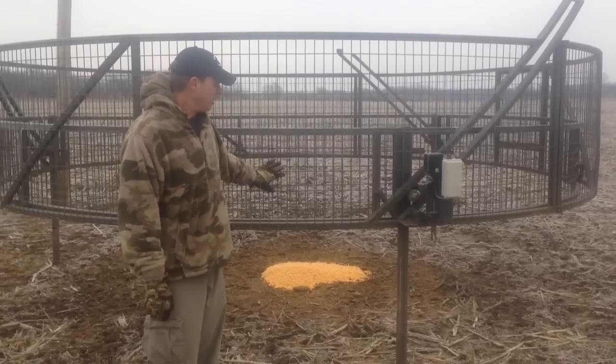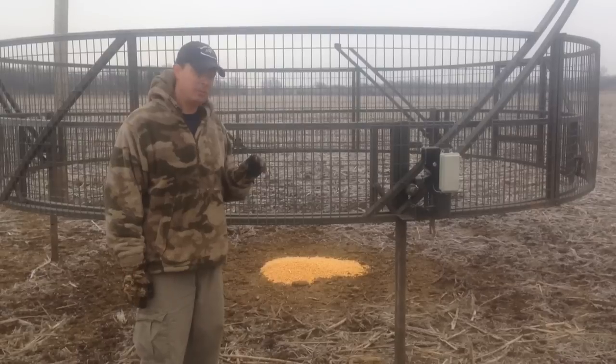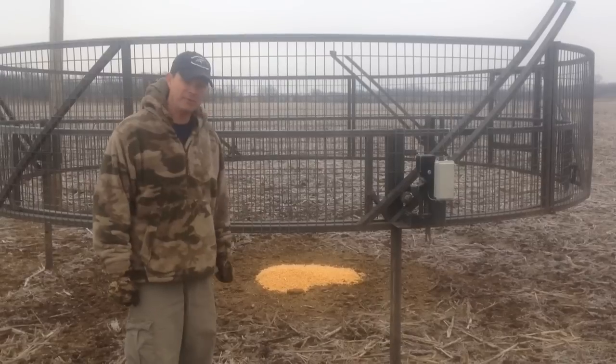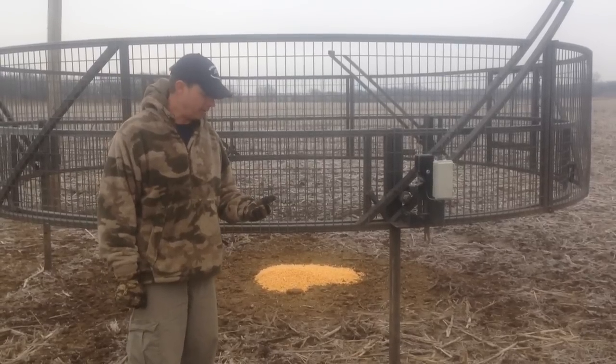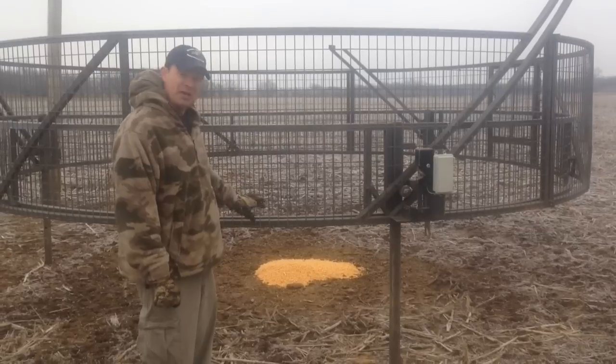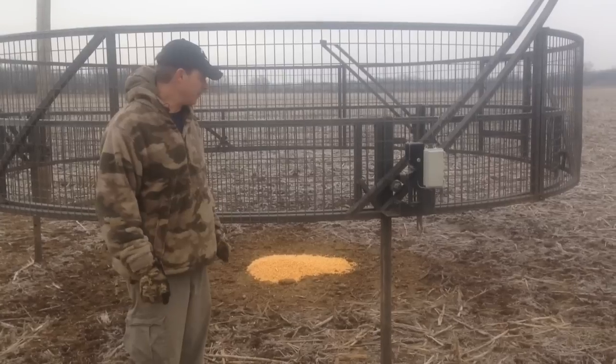The advantage of this trap is it's remote tripped. This is the trigger here. You can be sitting at your laptop or have your smartphone handy and you'll get an alert. You can log on to the system and make sure the whole sounder is under the trap, and you decide when to drop it.